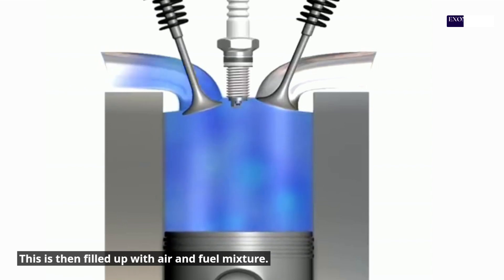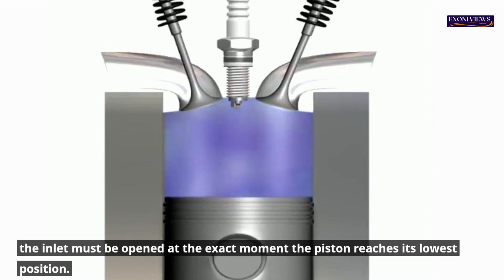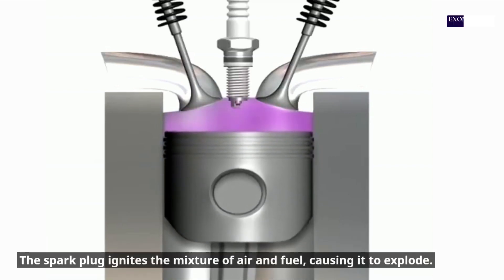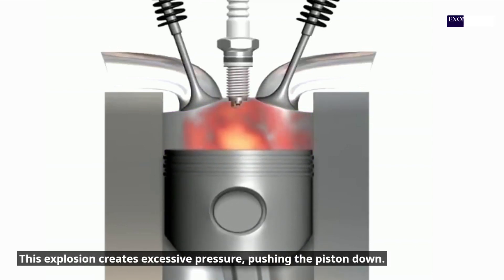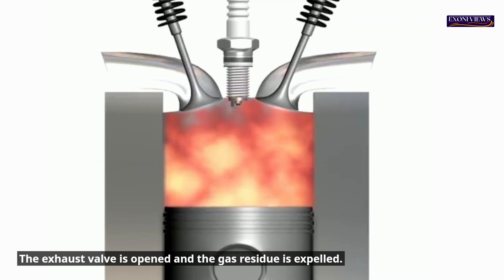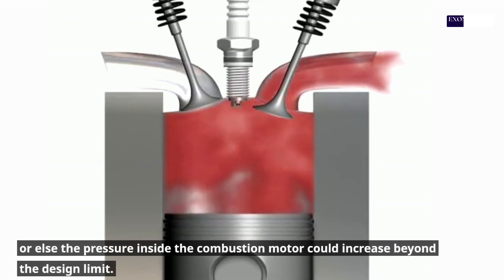In order to achieve this, the inlet must be opened at the exact moment the piston reaches its lowest position. The piston is then pushed up to compress the mix and reduce its ignition temperature as low as a spark. Both valves should be closed at this point to prevent pressure loss. The spark plug ignites the mixture of air and fuel, causing it to explode. This explosion creates excessive pressure, pushing the piston down. The carbon and other gases produced by this chemical reaction should be removed. The exhaust valve is opened and the gas residue is expelled. The exhaust valve must open precisely at this moment or else the pressure inside the combustion motor could increase beyond the design limit.